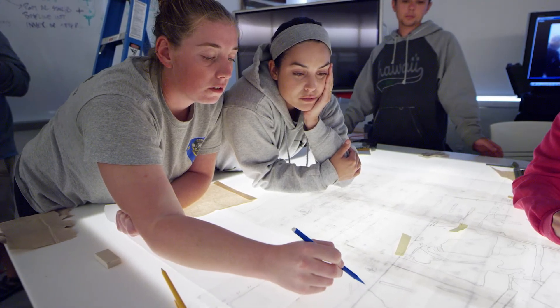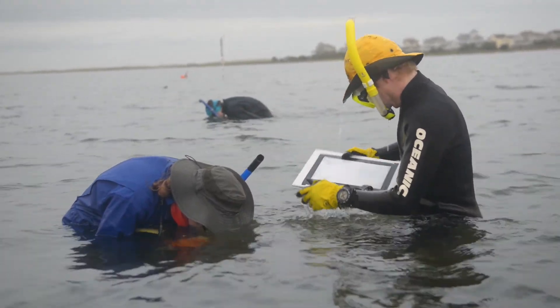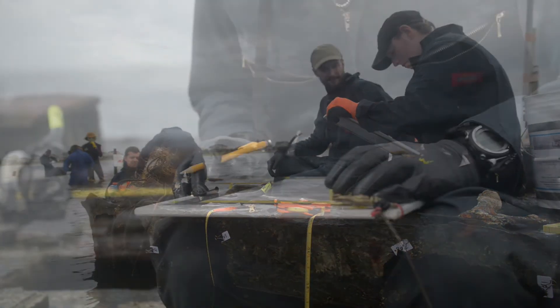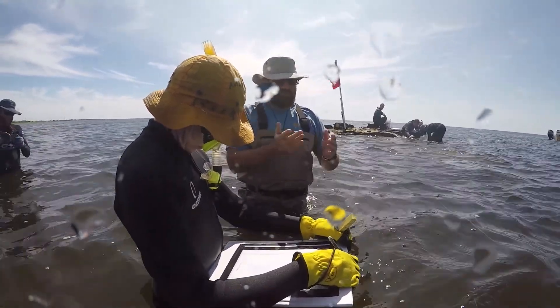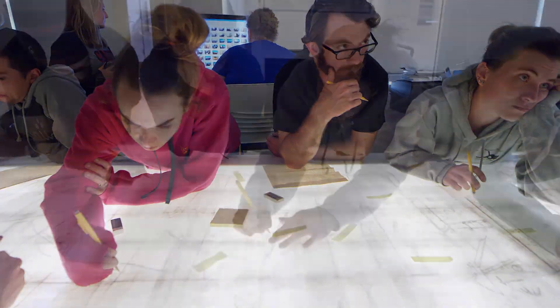The way that we study the shipwreck is by recording it — we are making a site plan, a site map. We go out there during the day for our field school fieldwork, set a baseline, and make sure we're getting proper measurements with perpendicular offsets. We take super accurate recordings, measuring with rhino rules, baselines, and tape measures, and draft that onto a piece of mylar attached to a slate in the water. Then we bring it back to the lab, piece it together like a puzzle, connect the mylars where they match up, and draft it onto graph paper to make our site plan.